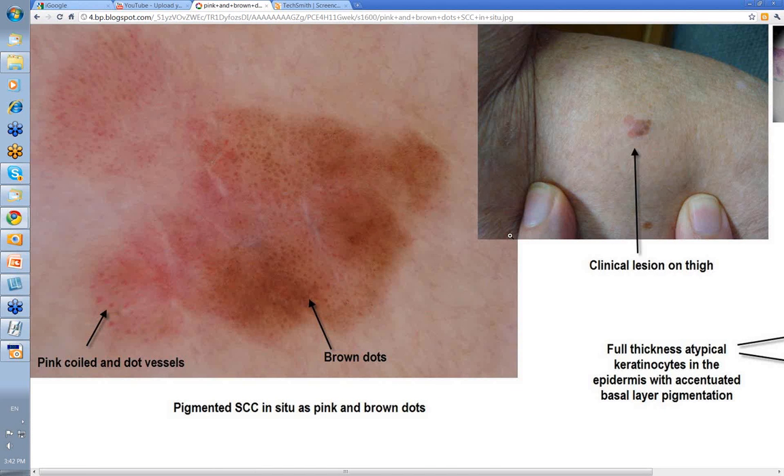This next lesion — I think it was on the thigh from memory — is a little bit of both. You can see a pinkish area here and a pigmented area here, with a little extension up here as well. When you look at it with the dermatoscope, here you have coiled or dot vessels in this portion, and here you have brown dots or brown clods if you think they're a bit big for dots. This is a combination of a pigmented area of SCC in situ and the normal pink non-pigmented area, presenting as pink with brown dots or brown clods.